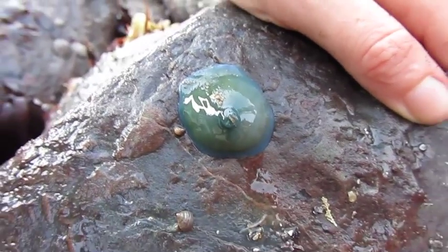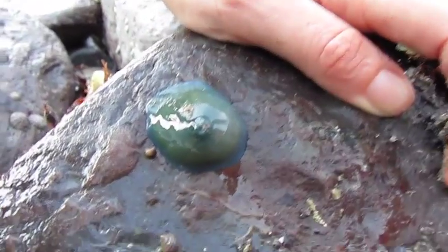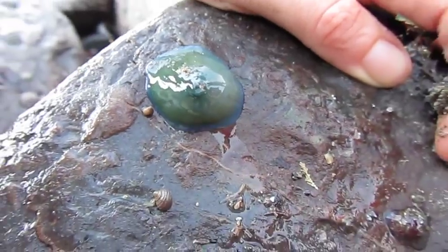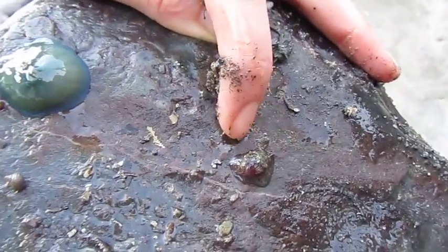I thought anemones were sort of spiky. They've got tentacles that come out again when they're underwater. So he's pulled all his tentacles in to keep himself moist when the tide's out. It's like a jelly. There's another one here that's covered in sand.